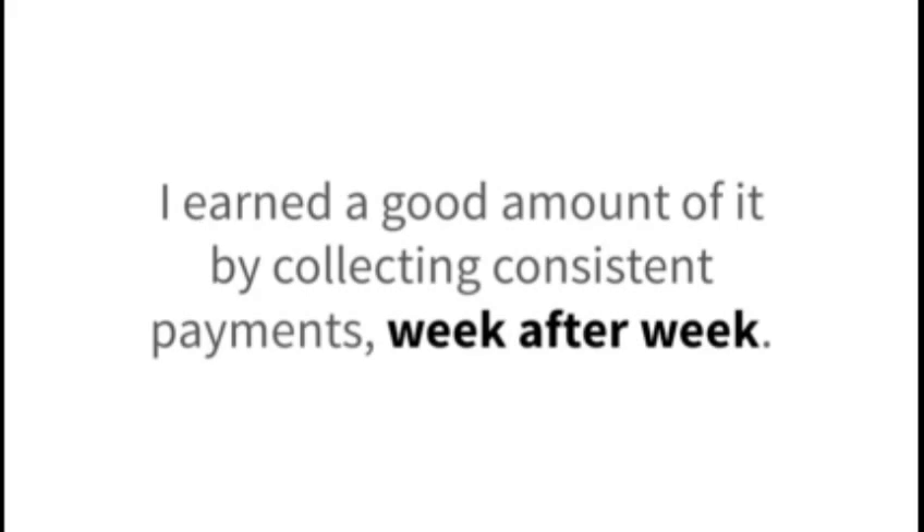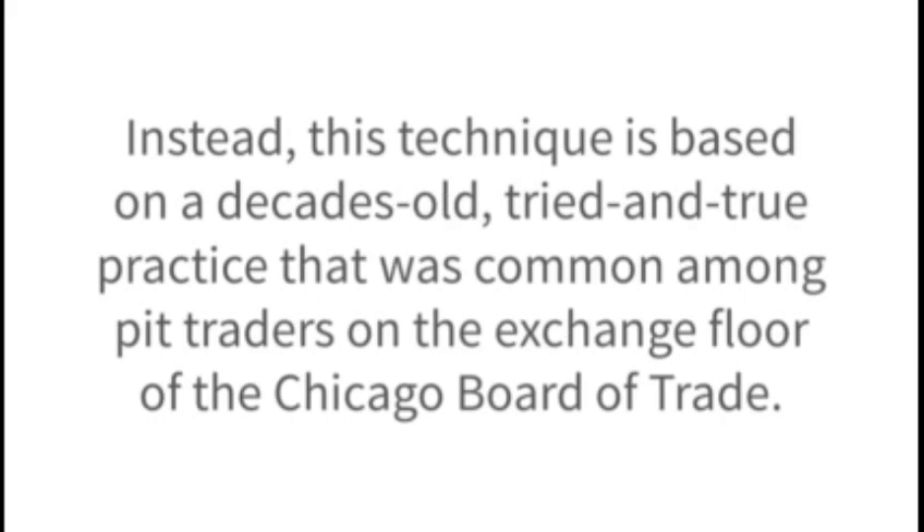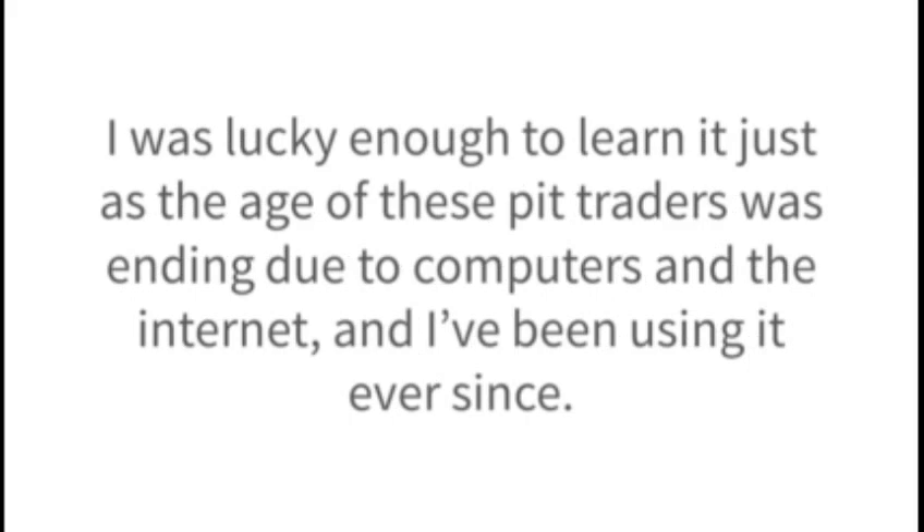But here's the thing — getting to that point didn't happen overnight. I earned a good amount of it by collecting consistent payments week after week. There was nothing get-rich-quick about it. Quite the opposite, really. Instead, this technique is based on a decades-old tried-and-true practice that was common among pit traders on the exchange floor of the Chicago Board of Trade. I was lucky enough to learn it just as the age of these pit traders was ending due to computers and the internet.